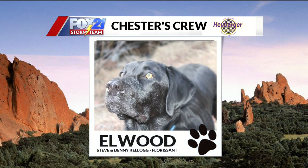Next up this morning, we have Elwood. Steve and Denny sent this one in from Florissant. Elwood was on a nice hike up there in Woodland Park. Beautiful. Black Labs are so loyal, and that's what that picture screams to me. It must have been a nice day — nice and sunny. Pretty eyes.